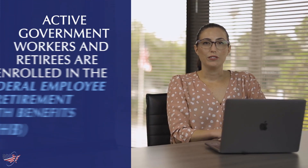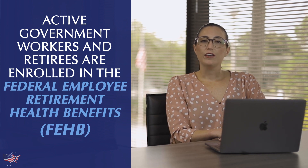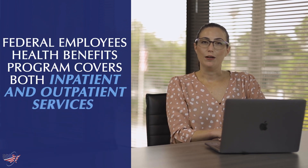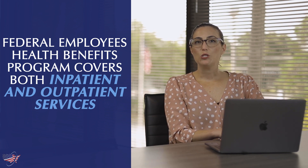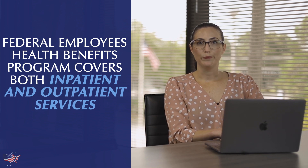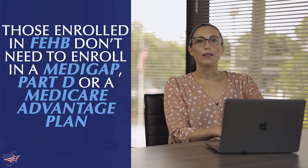Active government workers and retirees are enrolled in the Federal Employees Health Benefits Program, or FEHB. FEHB covers both inpatient and outpatient services, just like Medicare. This is why beneficiaries who are eligible for both Medicare and FEHB are confused about whether they need to enroll in each program. For the most part, those enrolled in FEHB don't need to enroll in a Medigap, Part D, or Medicare Advantage plan because their benefits already include this coverage.